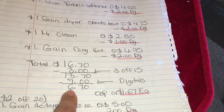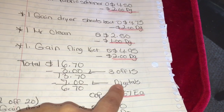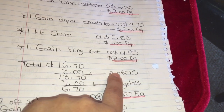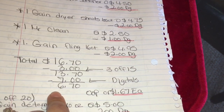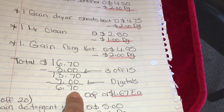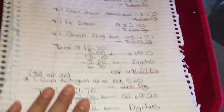Minus your three-off-fifteen survey coupon, your total is going to come down to thirteen dollars and seventy cents. Minus seven dollars in digitals, your total should be six dollars and seventy cents out of pocket. Remember: before putting in your digitals, give them your survey coupon first — I always put the survey coupon before the digitals, so just remember that.